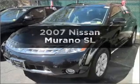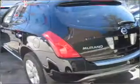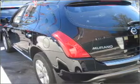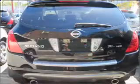Get noticed in this 2007 Nissan Murano. Everything you need under one roof with this great vehicle, with a solid six-cylinder engine that responds smoothly to its automatic transmission.